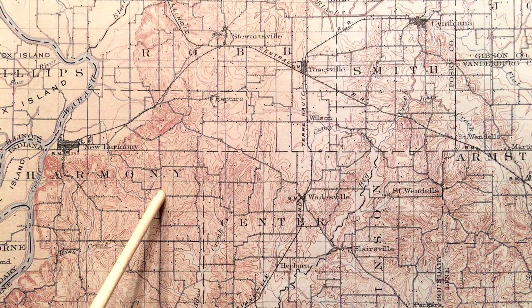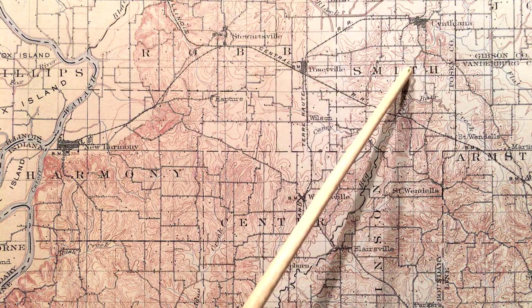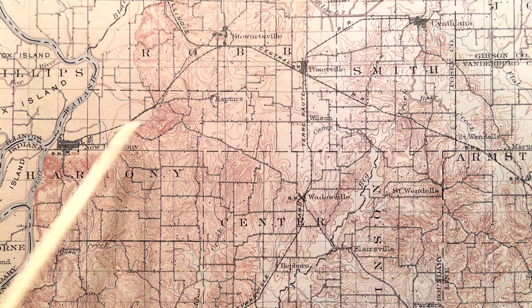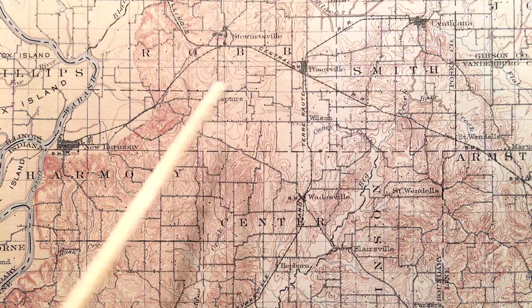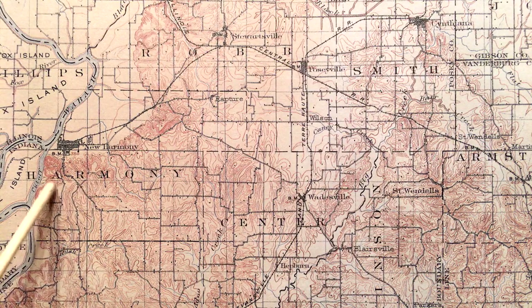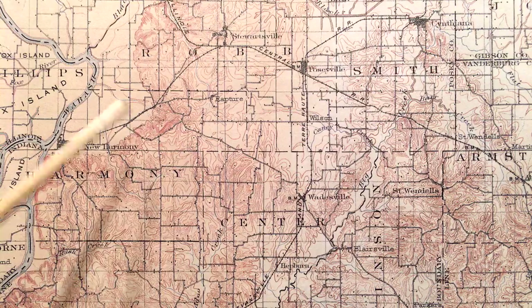I want to talk about this map and use it as a launching point for the things we'll look at in the rest of this video — to try to help us all understand how manually and artistically intensive it was to create a map like this. I'm talking specifically about all of these brown lines: the topographic detail, the contour lines, the lines that show the shape of the earth.